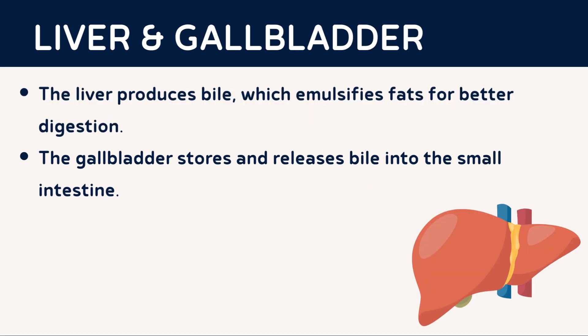The liver, one of the largest organs in the body, plays a vital role in digestion. It produces bile, a greenish fluid that emulsifies fats, allowing enzymes to break them down more efficiently. The gallbladder stores and releases bile into the small intestine when needed.